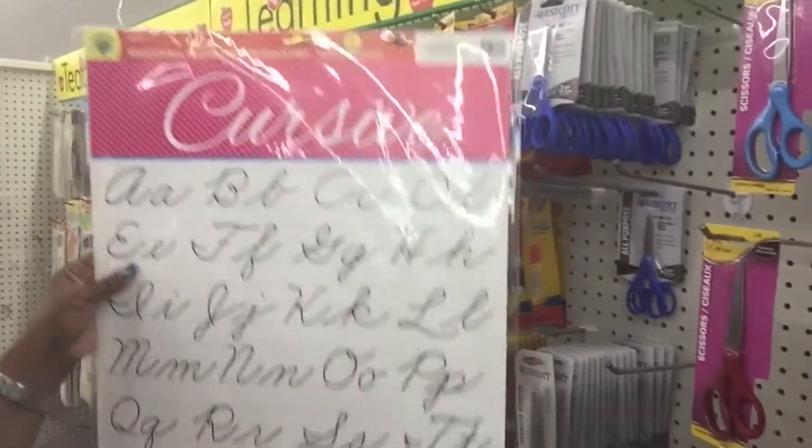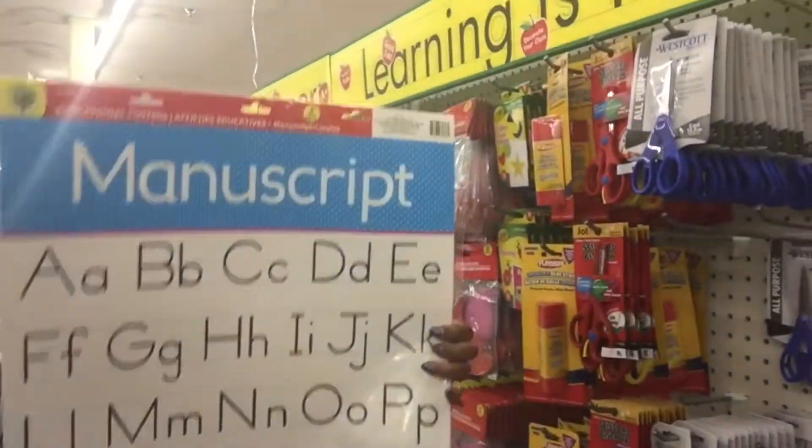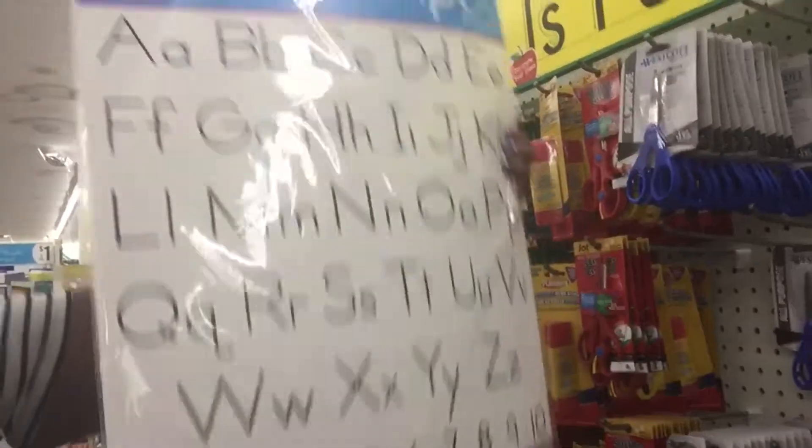We have this one — cursive and manuscript. On the other side it is manuscript and it goes all the way up with all the letters of the alphabet. That's really cool. So we're gonna pick up a couple of things. My limit is only like $15, which is a good but small limit because we're at the dollar store.